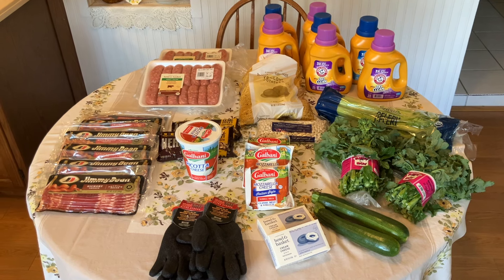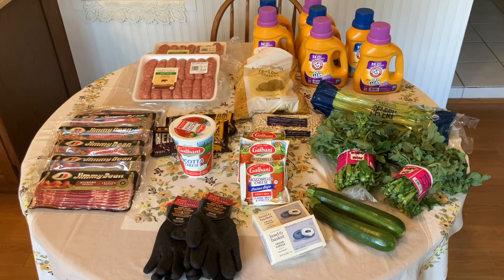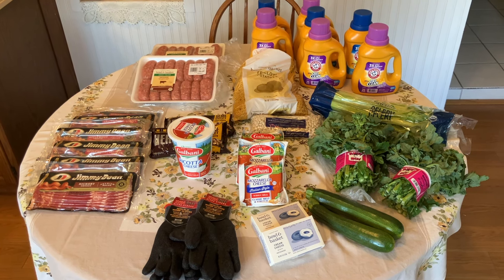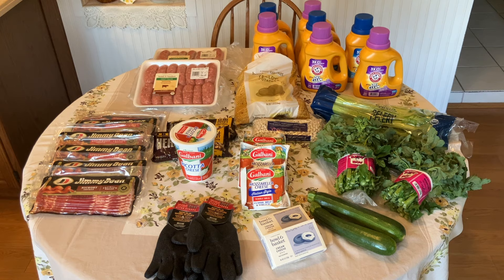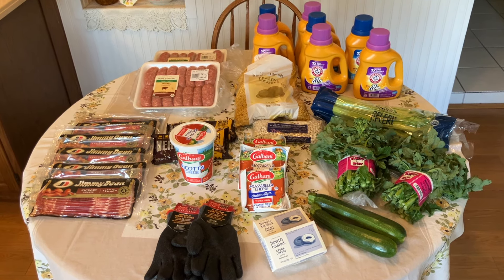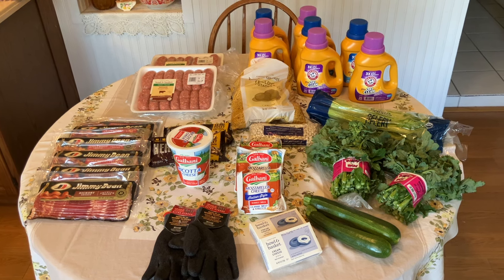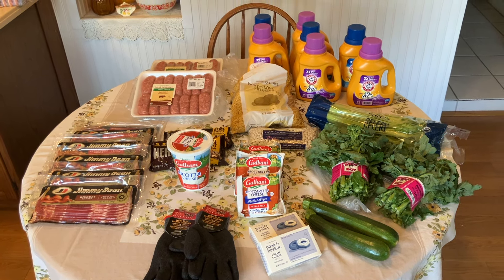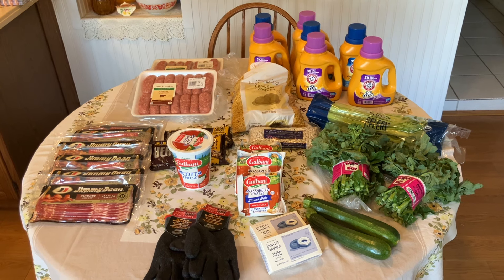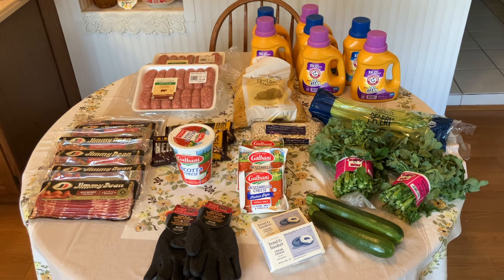We wanted to just jump on here and give you a quick video of our stock-up sale from ShopRite this week. I wanted to do it at the beginning of the week because if any of you have ShopRite by you, I would encourage you to grab some of these deals — they were that fantastic. Even if you don't have a ShopRite near you, we want to encourage you to keep looking for those loss leaders and those items to stock up on.